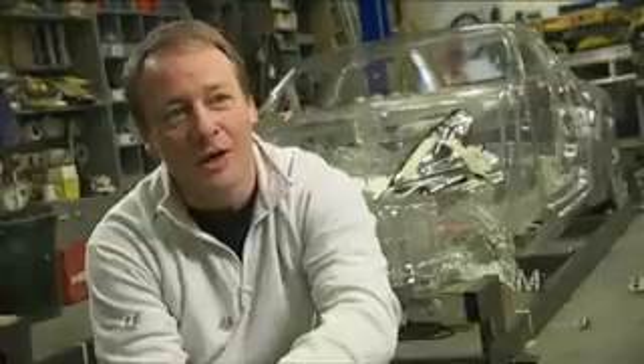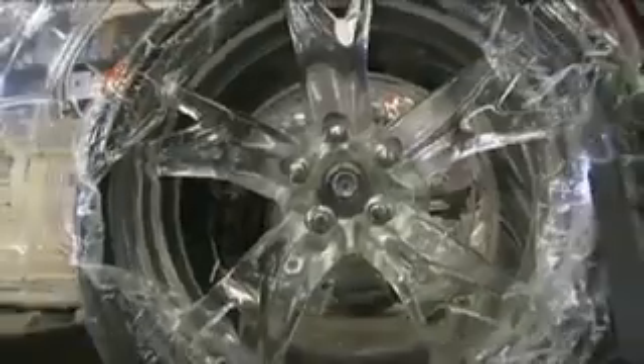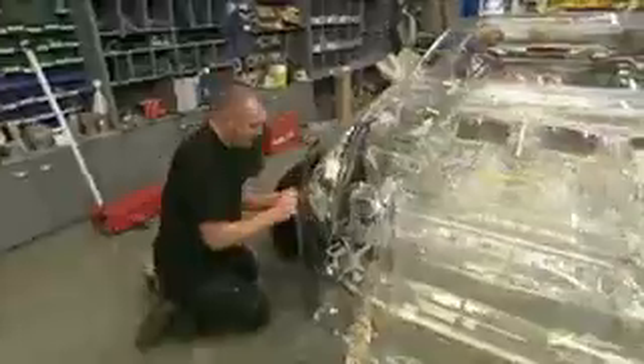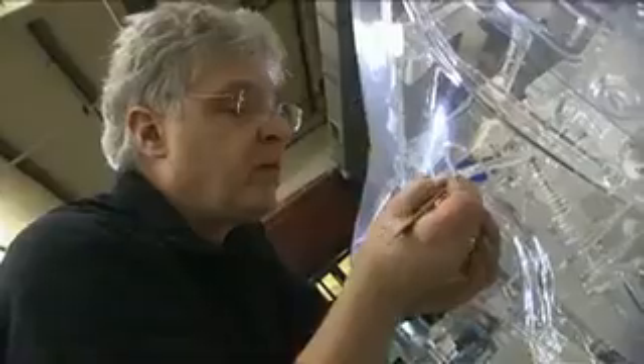We always get very strange requests coming in. This was one — can we make a see-through car? Of course we can do anything, given the time and the budget. There are over 2,000 parts to a car, so it's not a giant Airfix kit. It's a bit more involved than that. We've had to totally dismantle and strip down a car, copy every part and make sure it all fits. Even then, you've still got to hand-make everything to make sure it all goes back in the same place.